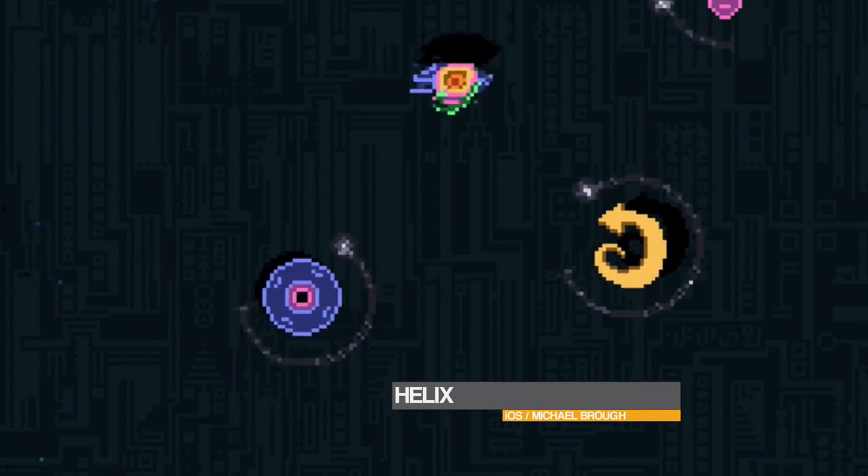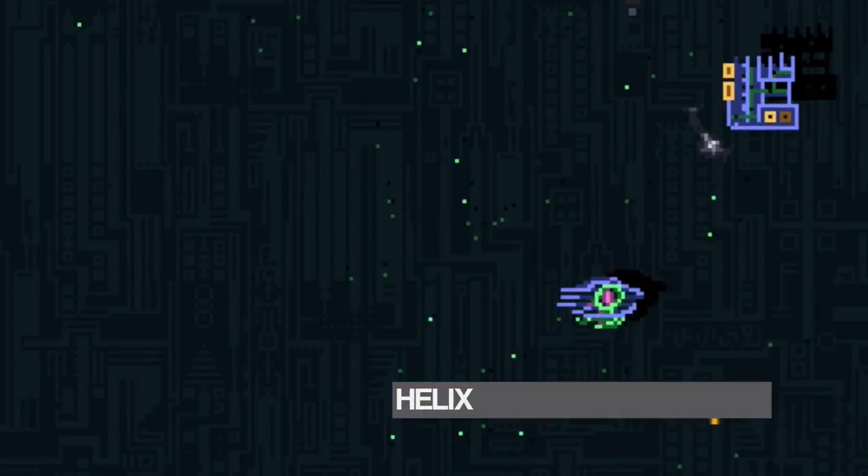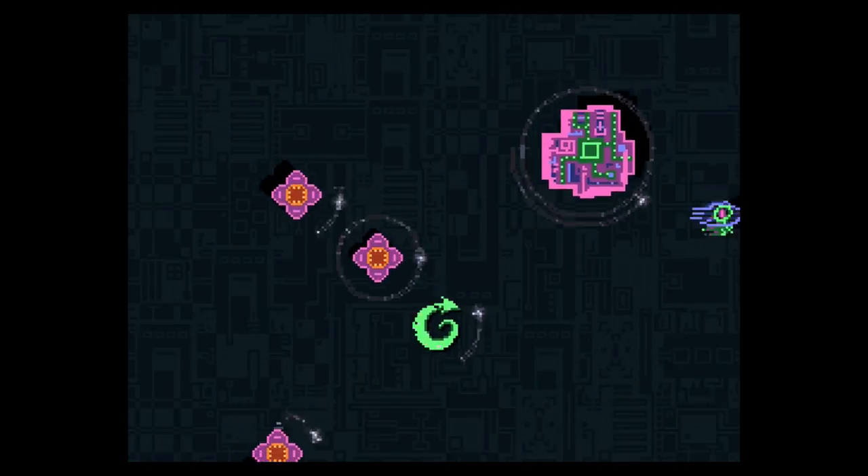Michael Bro's Helix for iPhone and iPad is the sort of game that doesn't bury you in features, but achieves excellence through its simplicity. It's a single-screen action game in which you avoid alien-like enemies, destroying them by completely circling them.